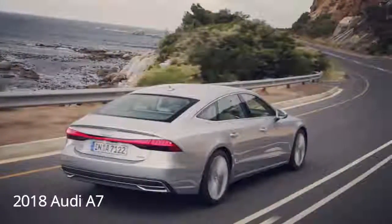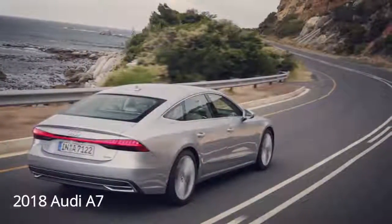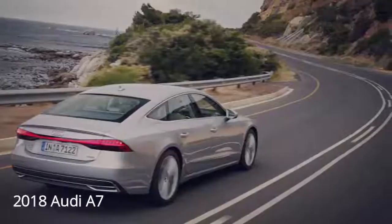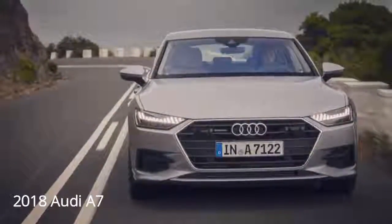First of all, the new A7 shares enough advanced features with the tech-loaded A8 to make it among the most modern cars on the planet, however Audi isn't sharing all those fancy odds and ends with the U.S. market — more on that later.